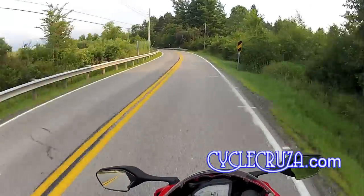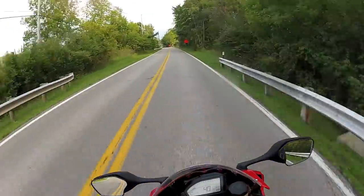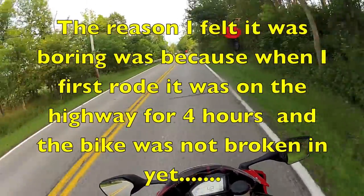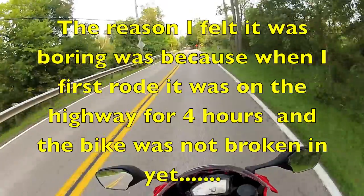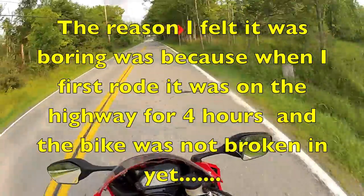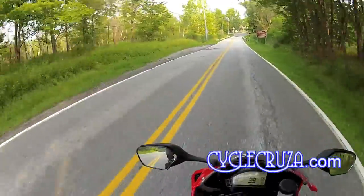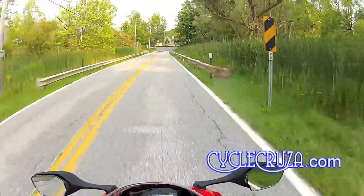So far this bike is awesome. When I first rode it, the initial impression was that it was kind of boring, but now I've really come to appreciate and like it — with all these extra features, the feel, and the twisties. I can't wait to take this bike to the track.